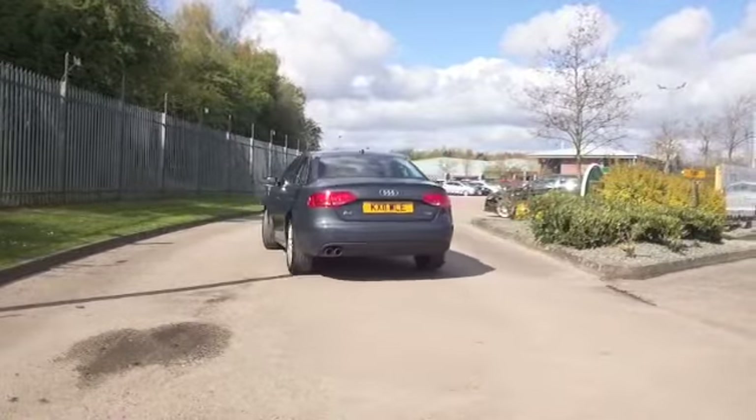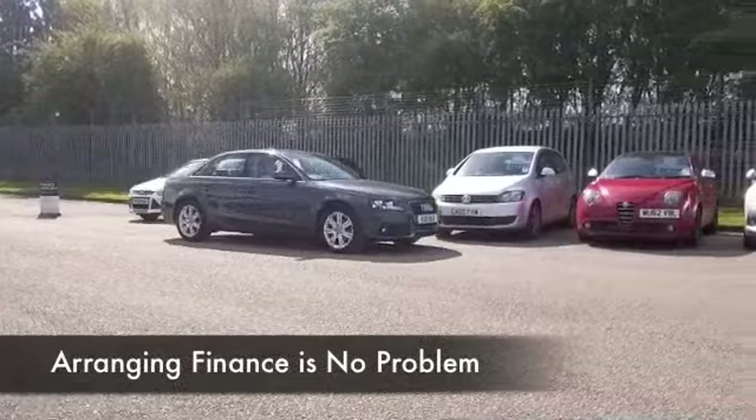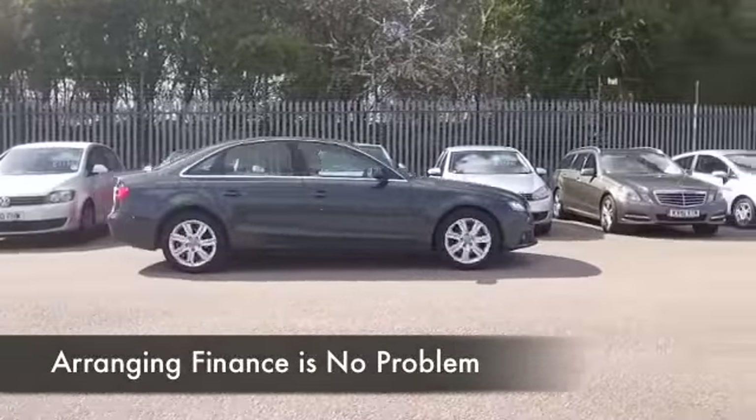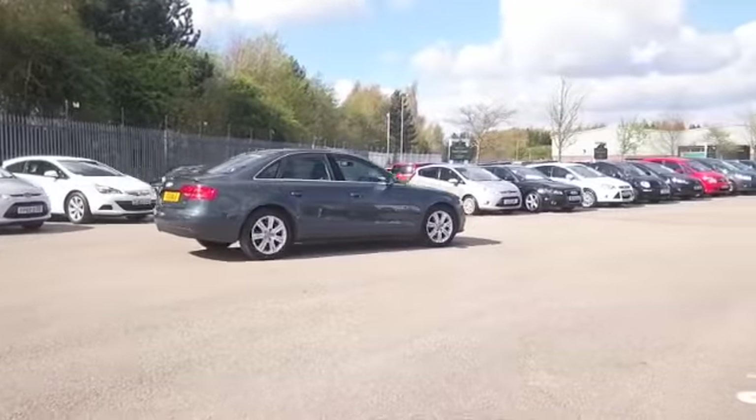Looking nice in grey, this one has about 44,500 miles on the clock and we do have the benefit of a full service history, which is always good news.